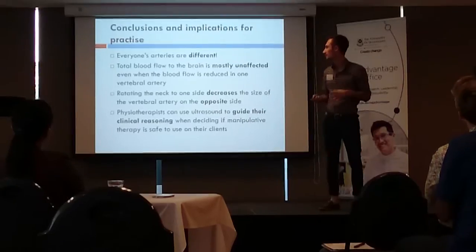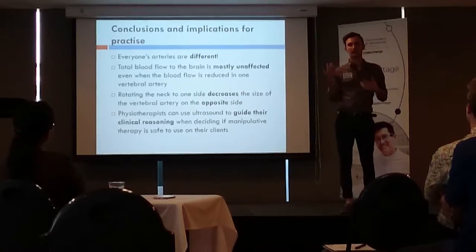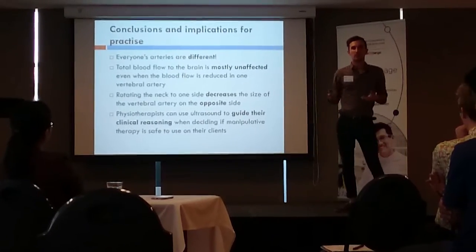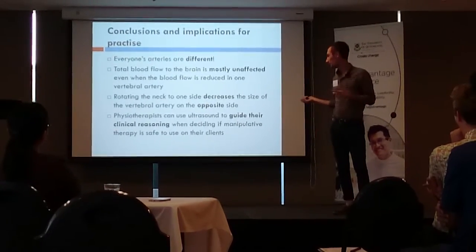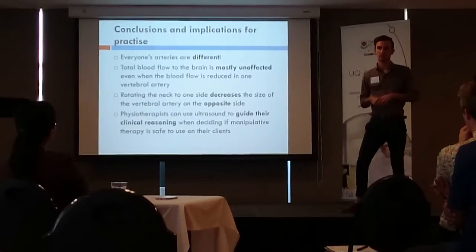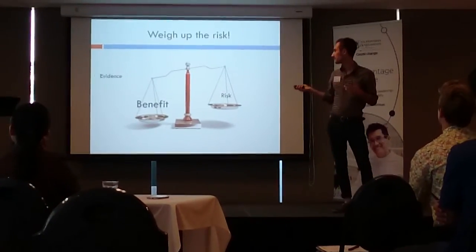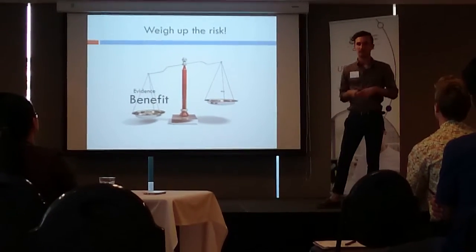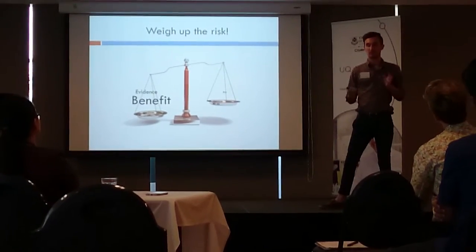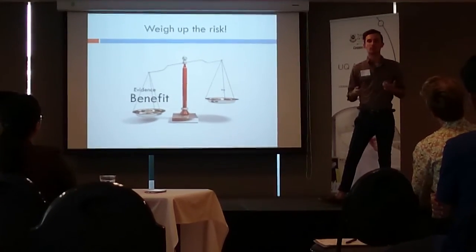In conclusion, it's important for everyone to recognise that everyone's arteries are different. Even though you may have a small artery on one side, pressure or restriction on the opposite side can have a drastic effect on blood flow to the brain. However, physiotherapists can utilise ultrasound technology as a screening tool in conjunction with current screening methods, weighing the risks and benefits and using the available evidence to determine whether aggressive techniques such as manipulative therapy are appropriate.